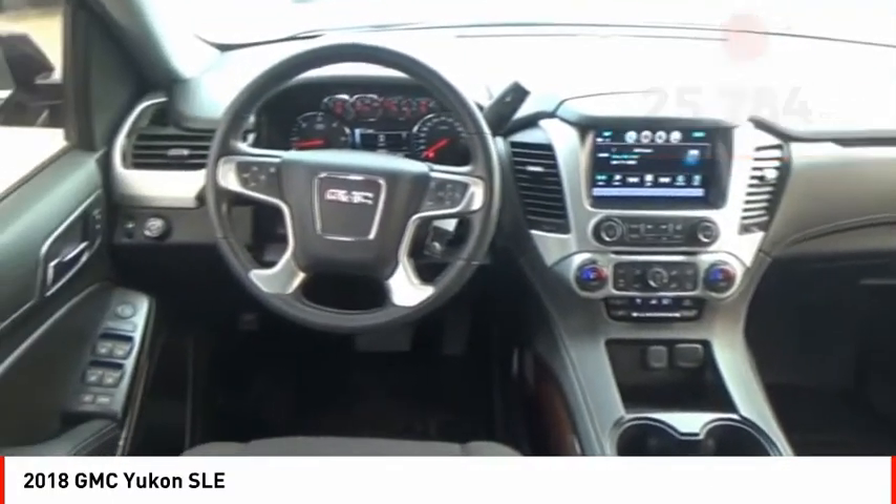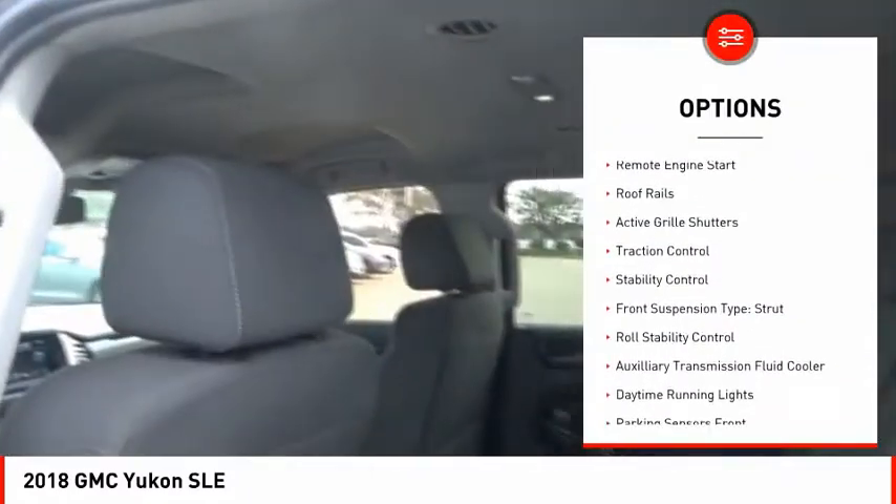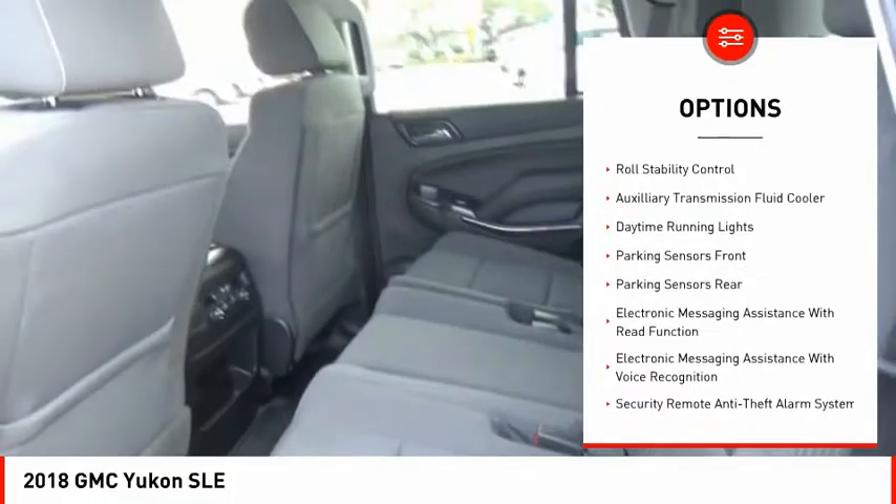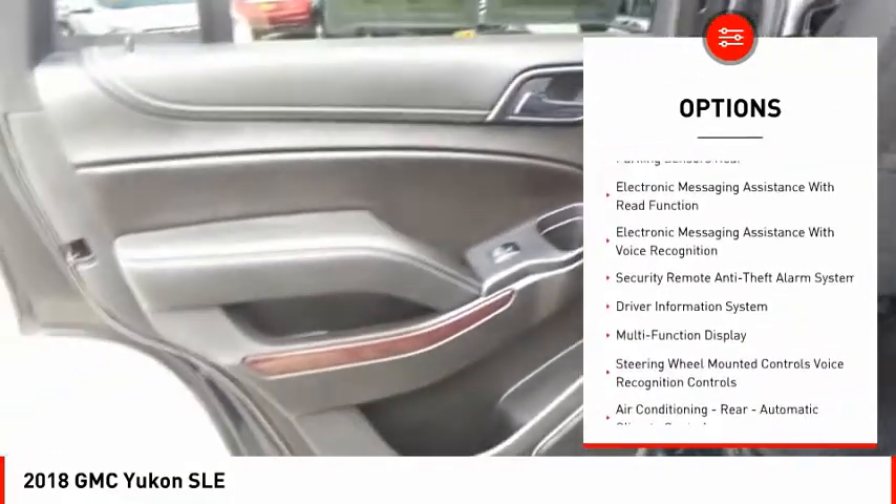Here are some of this vehicle's great options: power windows with safety reverse, remote engine start, roof rails, active grille shutters, traction control, and stability control.